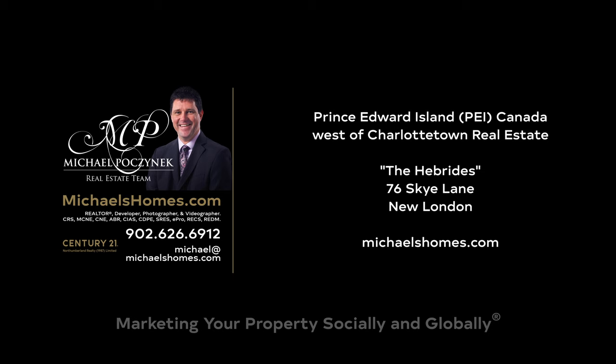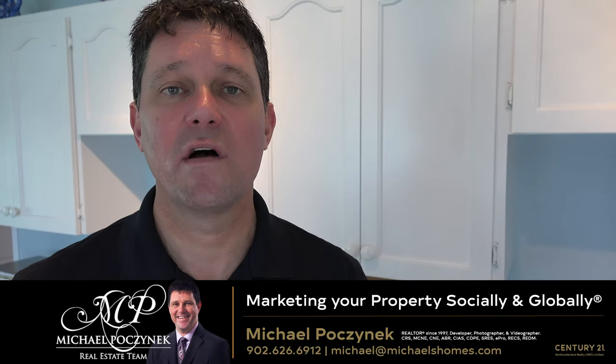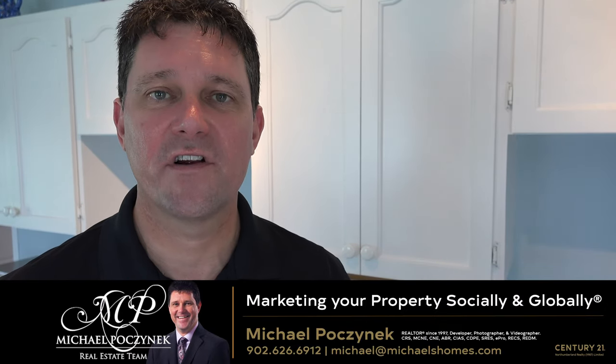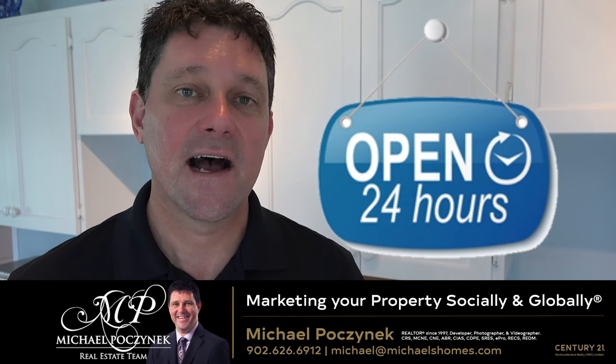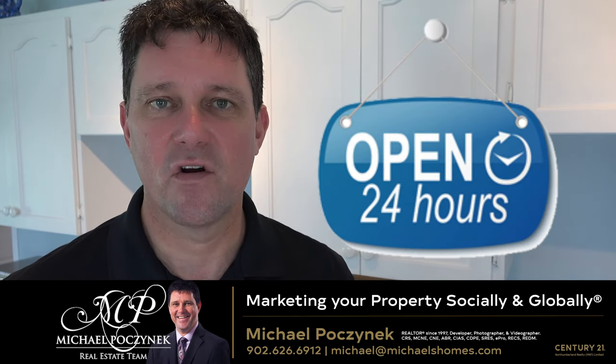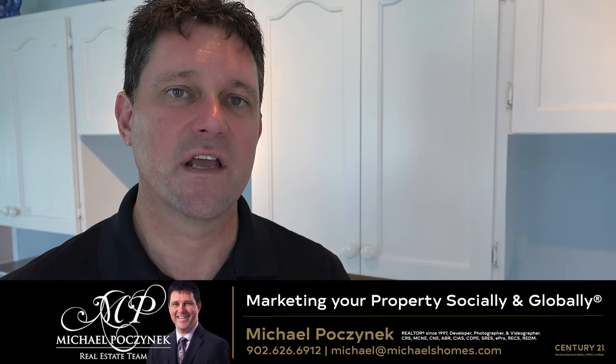Hello and welcome to Michael's Homes HD, Prince Edward Island's number one source for high definition real estate video. I'm Michael Posnick with Century 21 Northumberland, marketing your property socially and globally.